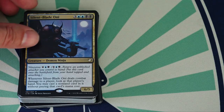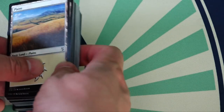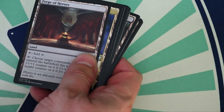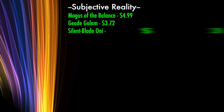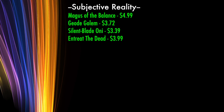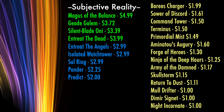Out of all four decks, the most expensive single card is Yuriko, the Tiger's Shadow — the exceptionally popular new commander from Subjective Reality — going for a whopping $17.99. Looking further into the Subjective Reality deck, the three commanders are going for $11.89, $6.99, and $6.49 respectively. But besides these, only four cards from the deck are worth over $3: Magus of the Balance, Geode Golem, Silent Blade Oni, and Entreat the Dead. There are five cards in the $2 to $2.99 range, and 14 cards in the $1 to $2 range. The remaining 73 cards in the deck are priced below $1 each and essentially bulk.